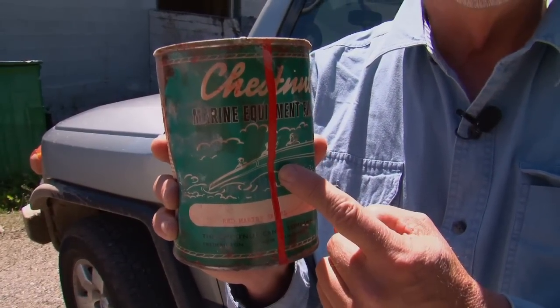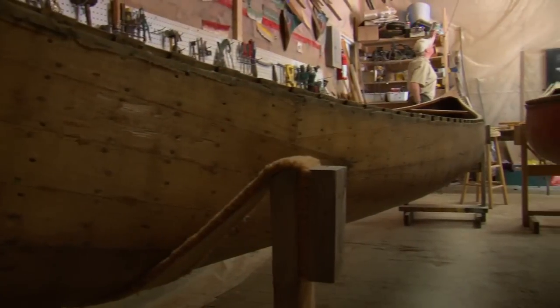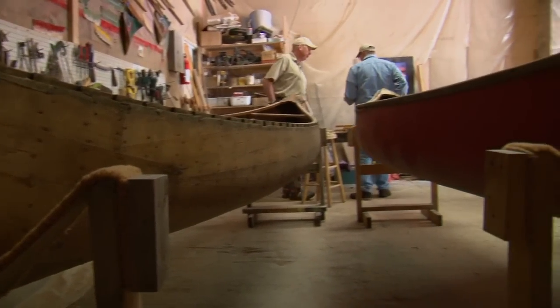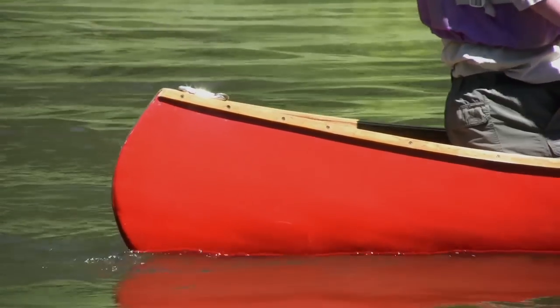The conversation turned to a can of red paint Mike had shown earlier. It belonged to a client who was downsizing and gave Mike an old 1970 Chestnut Canoe Company catalog along with the paint. Mike took it to his paint supplier, who matched the color in their computer system so he can reproduce it any time he needs it.